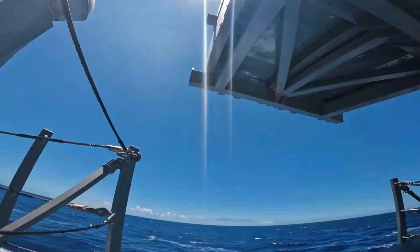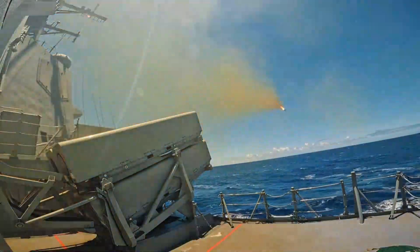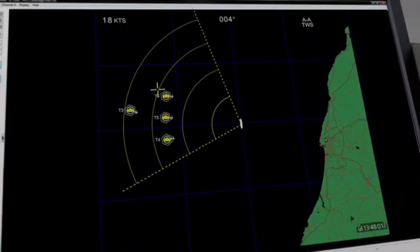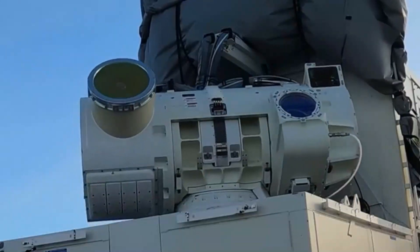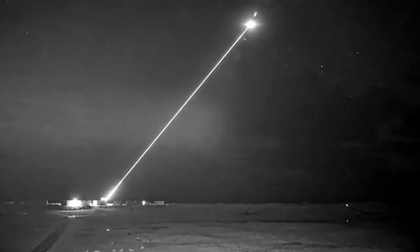Type 83 may also feature canister-launched missiles, such as the Naval Strike Missile from Kongsberg, for an additional anti-ship role. It is almost certain that the Type 83 will also use directed energy weapons systems, such as the DragonFire high-energy laser currently being developed by the UK.